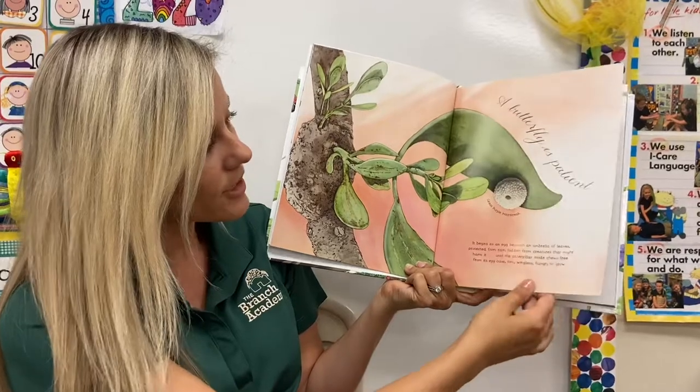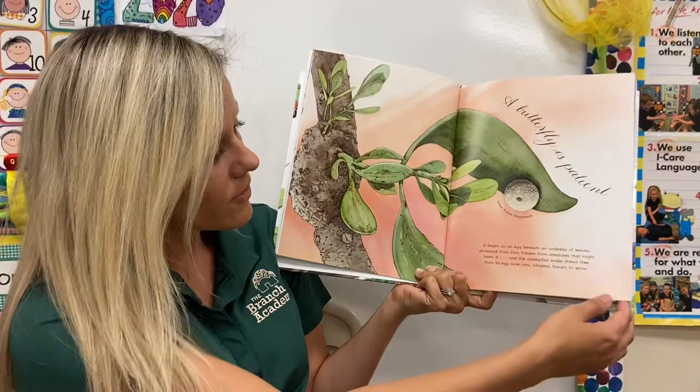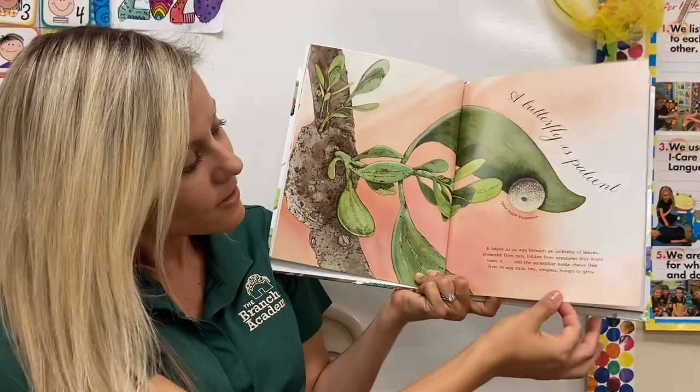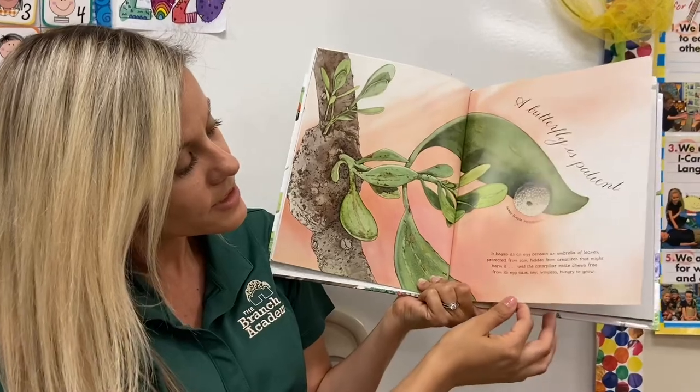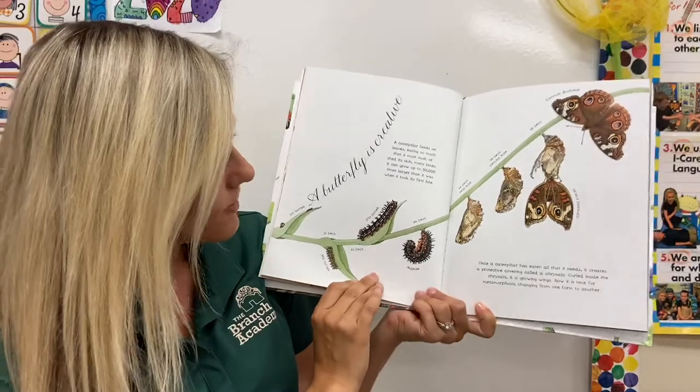And it's hungry and ready to grow. So an egg is how the butterfly starts, and then it becomes a caterpillar, then a chrysalis, and then into the butterfly. So it's patient — it has to wait patiently.